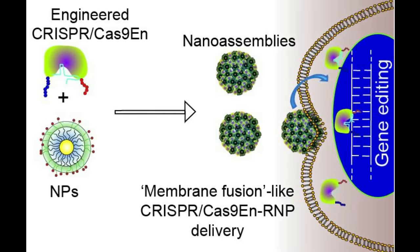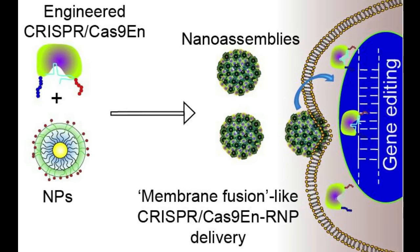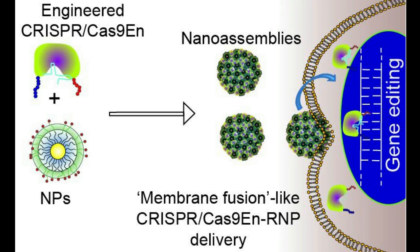But to work well, the new gene clipping tool must be delivered safely across the cell membrane and into its nucleus, a difficult process that can trigger the cell's defenses and trap CRISPR-Cas9, greatly reducing its treatment potential.